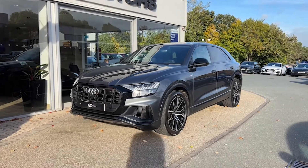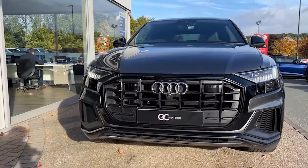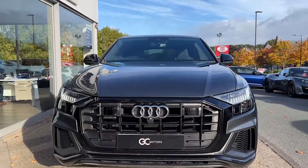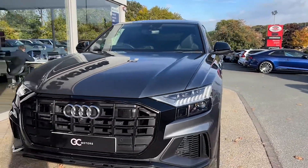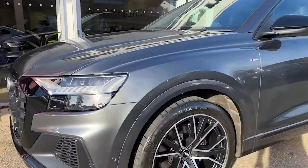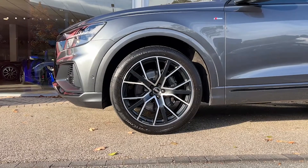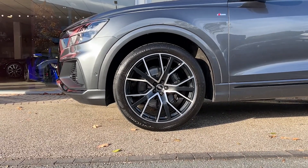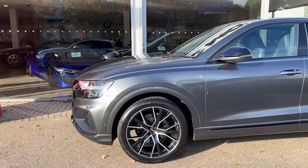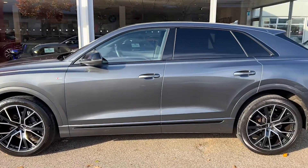Starting up front, first thing of note is that lovely Daytona Gray paint. We've got the matrix beam LED headlights. As we come around the side we're going to see the 22-inch tri-spoke Audi Sport alloys — the tires are part of our check-off process so you can be confident in them having plenty of tread, and that's all sat atop a four-corner air suspension.